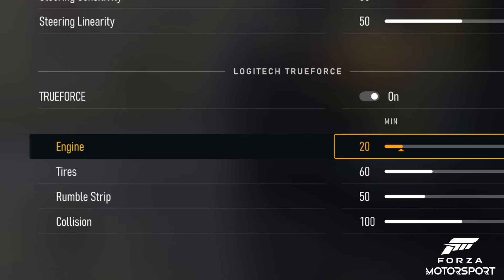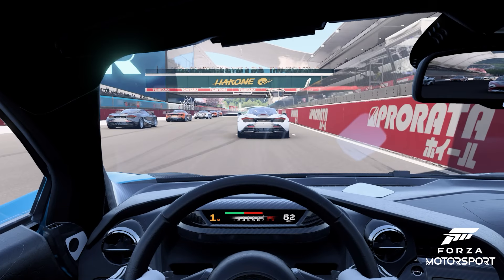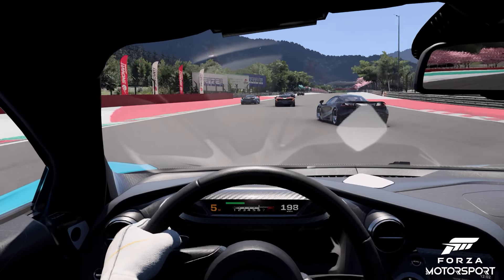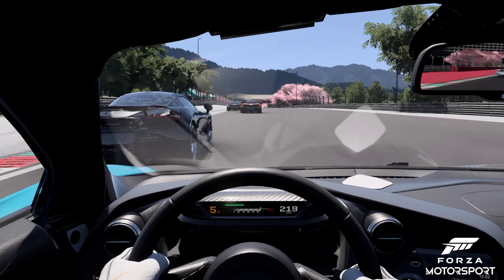Engine — for the petrolheads out there that just love to feel the power of their V8. Tires communicate subtle details on the track and off-track that you want to feel: changes in road surface, the seams in the carousel at the Nordschleife. It's an additional layer of info that connects you with your virtual car and track.